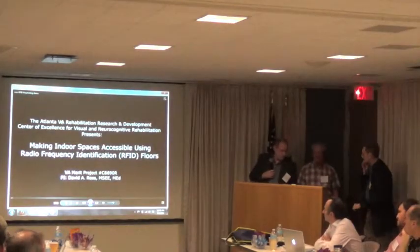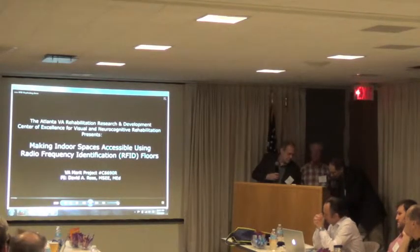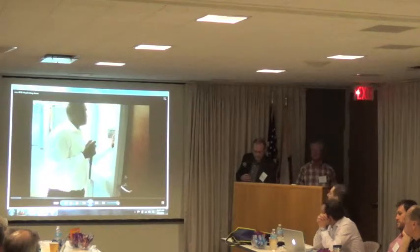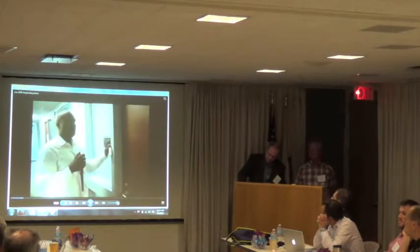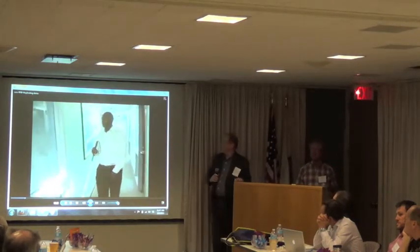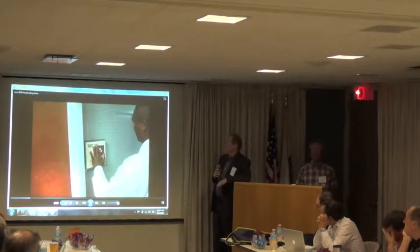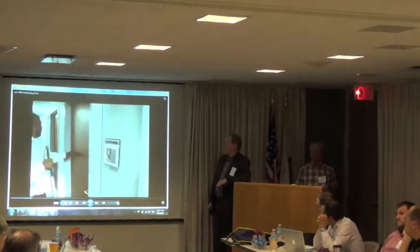The Atlanta VA Rehabilitation Research and Development Center of Excellence for Visual and Neurocognitive Rehabilitation presents: Making Indoor Spaces Accessible Using Radio Frequency Identification — RFID — Floors. For veterans who are visually impaired, the homogeneous nature of indoor environments can make navigation especially difficult. To the tip of a white cane, one long hallway with doors on both sides is basically the same as any other.